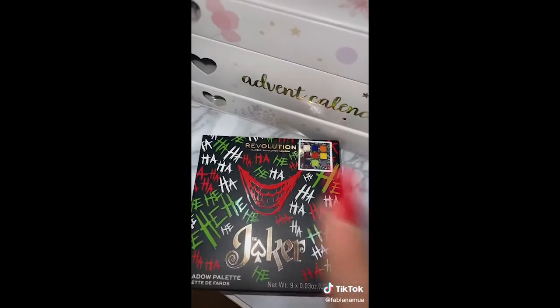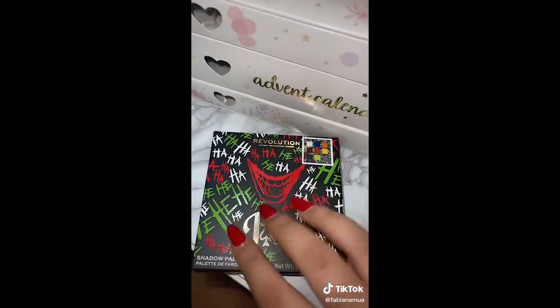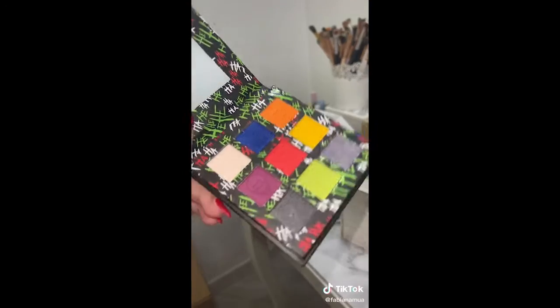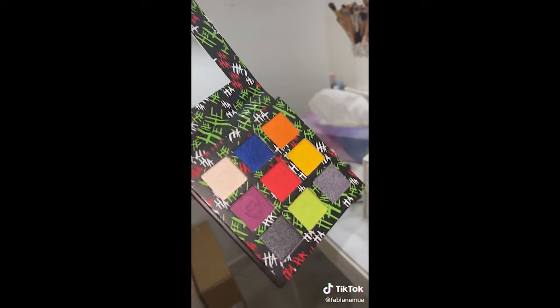I could not buy anything from Batman's collection for Revolution, obviously. As a palette, I took one that is inspired by Joker. Look at that, beautiful. And these are the colors — it's beautiful and was the most particular between those that were available.